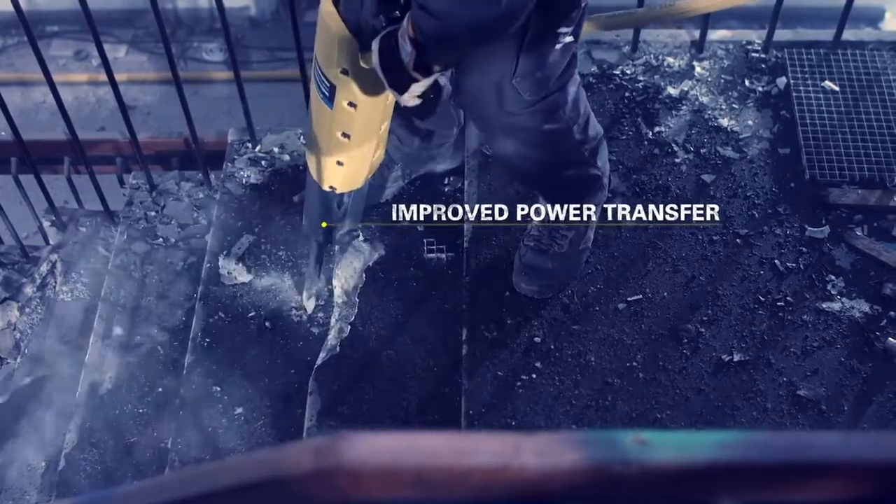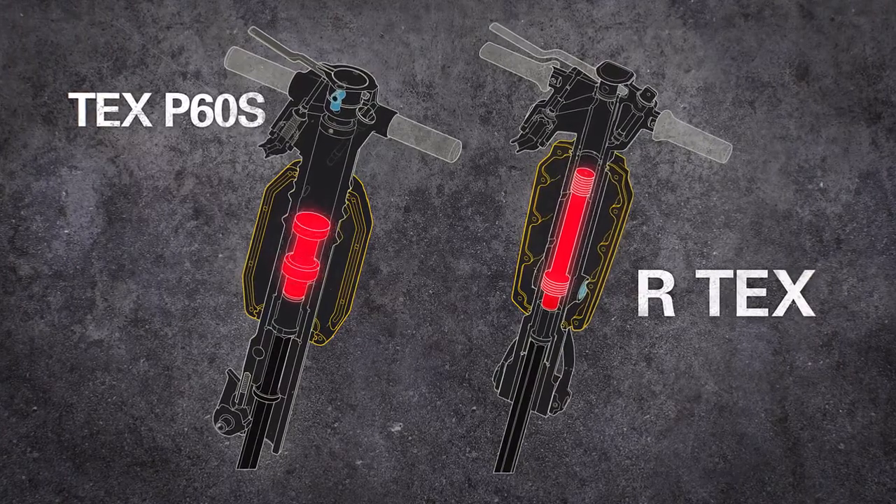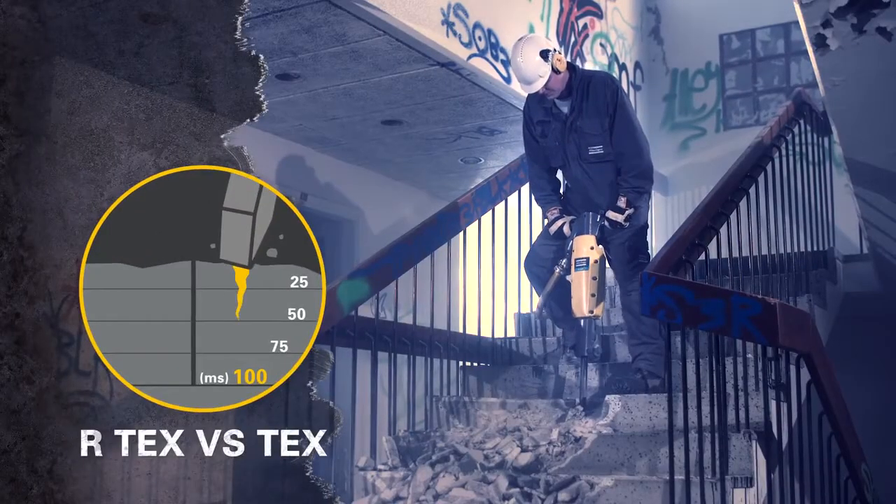The long piston design gives more interaction time, and with more interaction time for each blow, we can transfer power to the material with unparalleled efficiency.